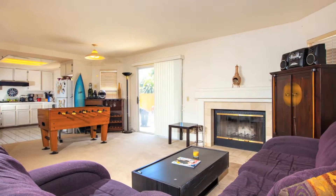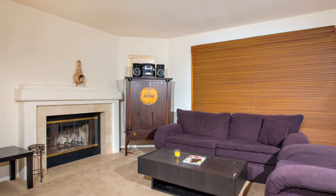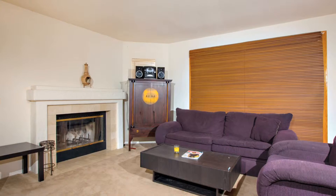The kitchen opens to the family room with a fireplace, which opens to the large backyard, creating a great entertaining space for family and friends.